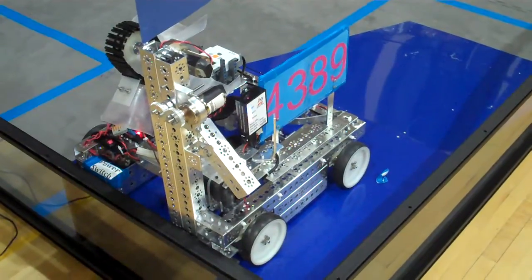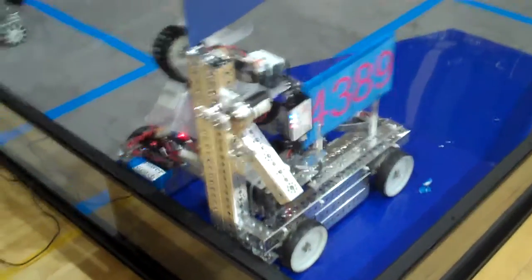All right, looks like we're ready. Three, two, one, go!